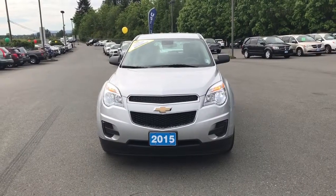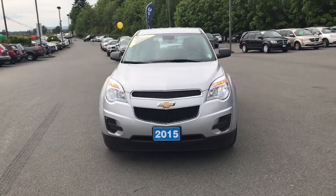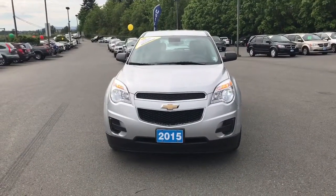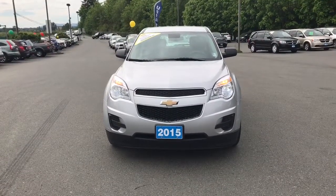Hi there, Regine. I hope I am saying your name right, but this is Ryan Cantel from Island GM. Thank you so much for inquiring online about this 2015 Chevy Equinox.